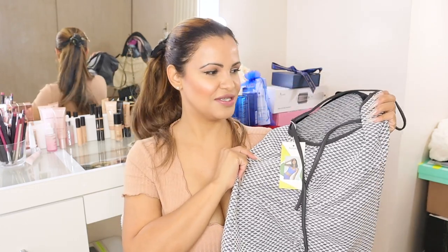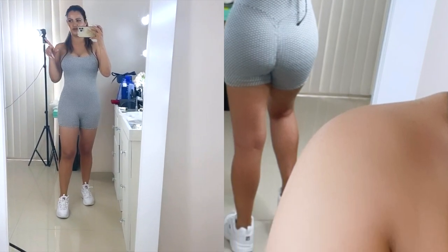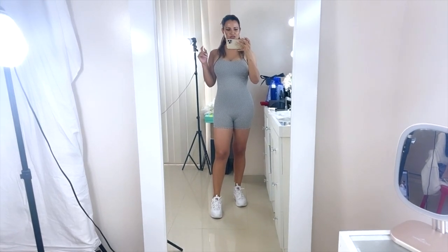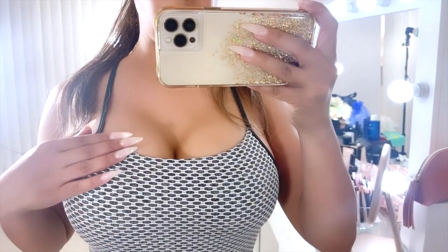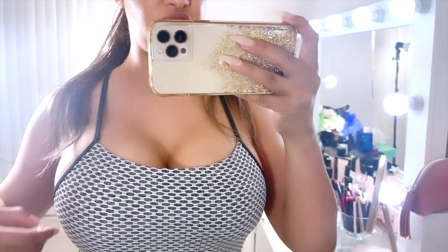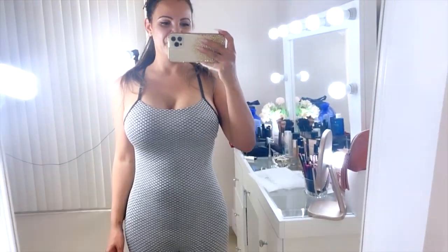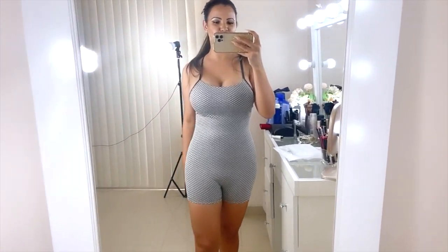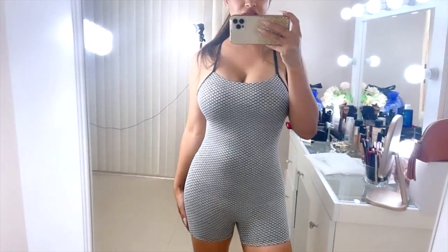Alright guys, this is how the first one looks on the body — I told you it looks super cute! I'm using my phone to film so I don't disconnect my camera. You can see the material is super nice, super stretchy but yet supportive. I can move around and I'm not going anywhere. I'm feeling pretty confident and comfortable. I love this little piece — I can't wait to show it off at the gym.